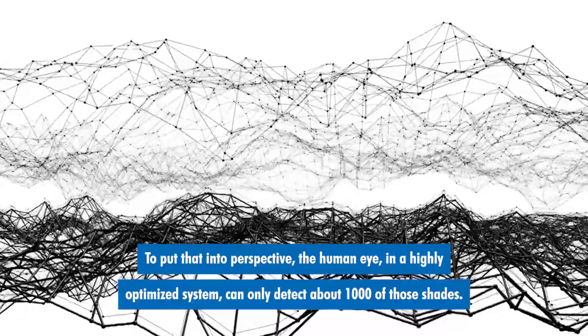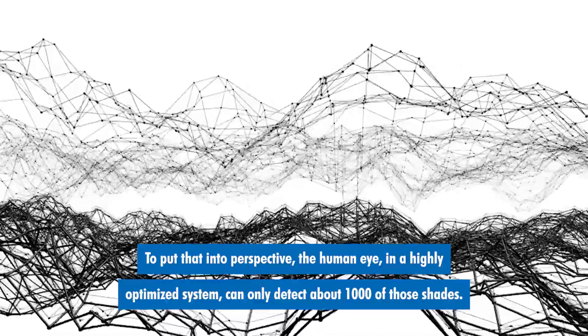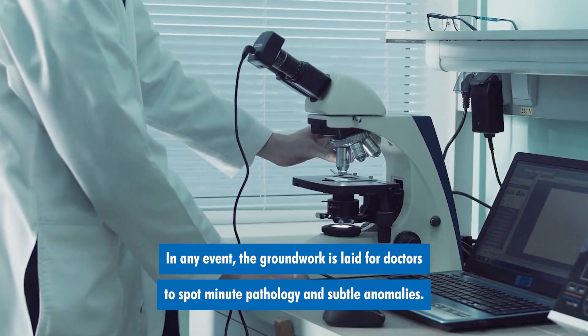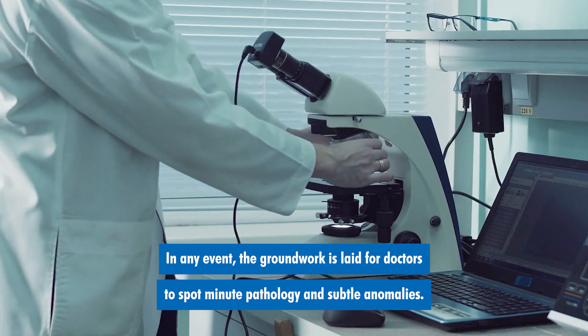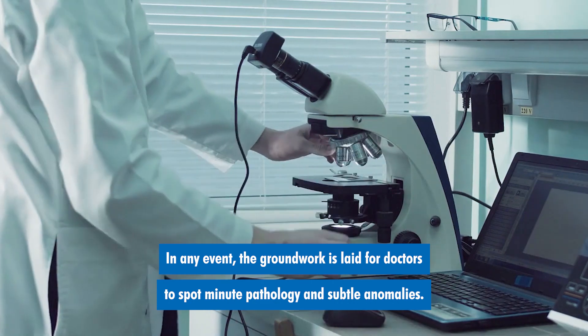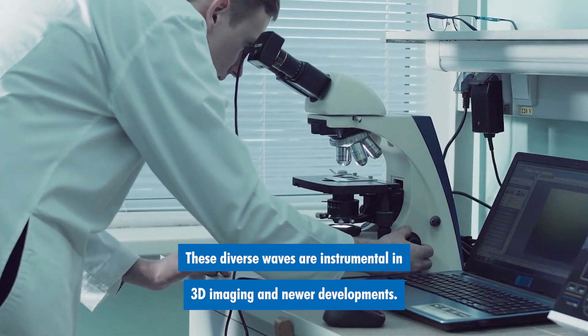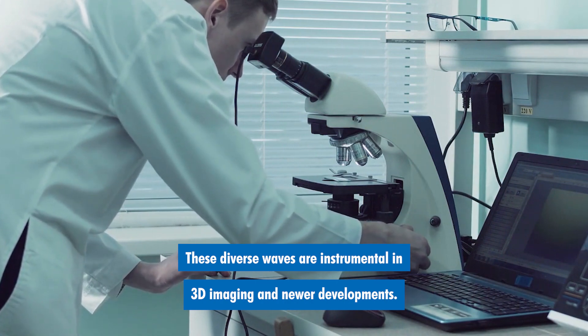Now to put that into perspective, the human eye in a highly optimized system can only detect about a thousand of those shades. In any event, the groundwork is laid for doctors to spot minute pathology and subtle anomalies. With the advances in technology, this will only get better. These diverse waves are instrumental in 3D imaging and newer developments.